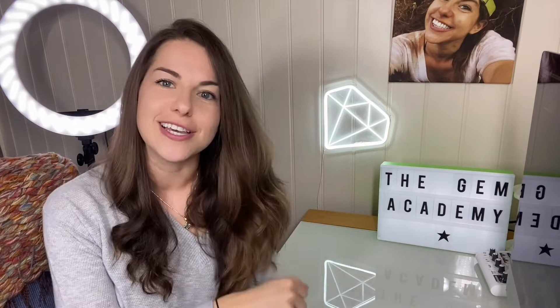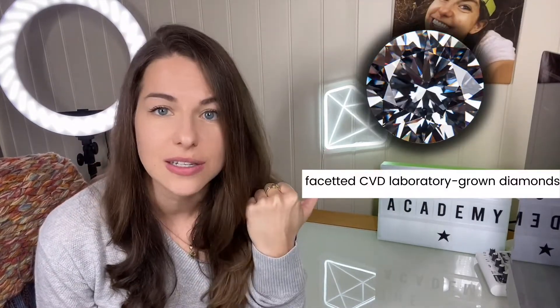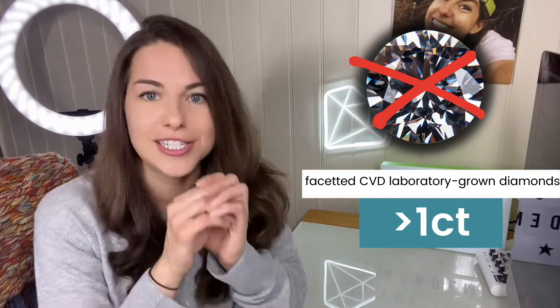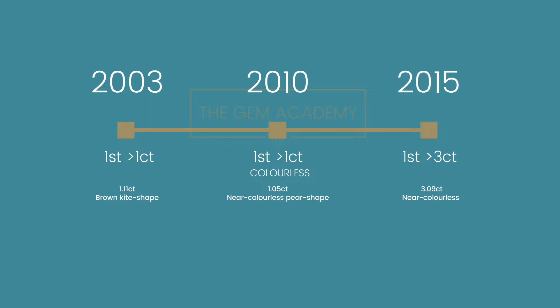To give you a little background into the advancements of CVD synthesis and the sizes it can produce: this synthesis process was first developed in the 1950s, but even 20 years ago, faceted laboratory-grown diamonds over one carat were unheard of — they just did not exist. In fact, the very first one announced was only in 2003, but this one was brown. The first colourless CVD laboratory-grown diamond over one carat came about in 2010, and sizes over three carats weren't achieved until 2015.